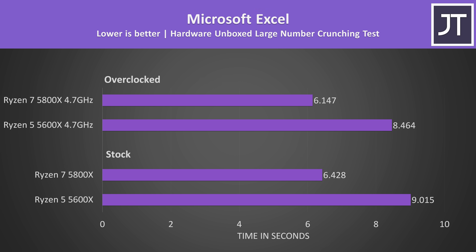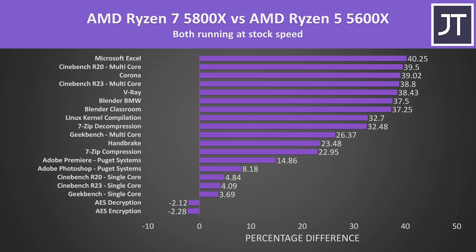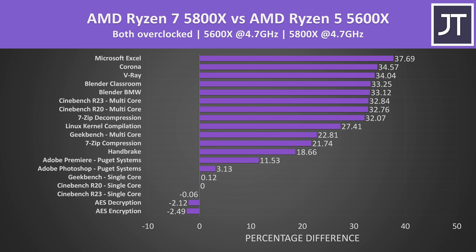Microsoft Excel had the biggest difference out of all workloads tested — the 5800X was completing the large number crunch test 40% faster at stock. Geekbench tests single and multi-core, and like Cinebench, with both overclocked the two are extremely close in single core, while multi-core sees much larger gains with the 5800X. In summary, in heavy multi-threaded tasks we're looking at a 30–40% improvement with the 5800X, while single core tests were typically below 5%.